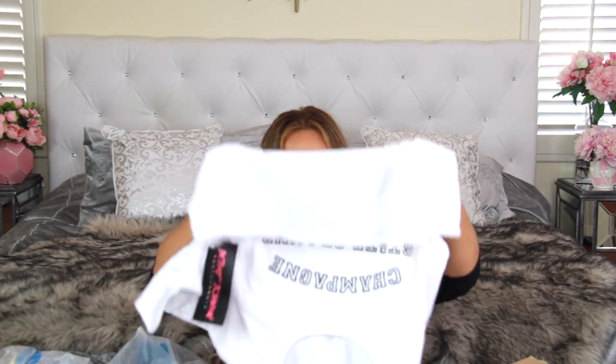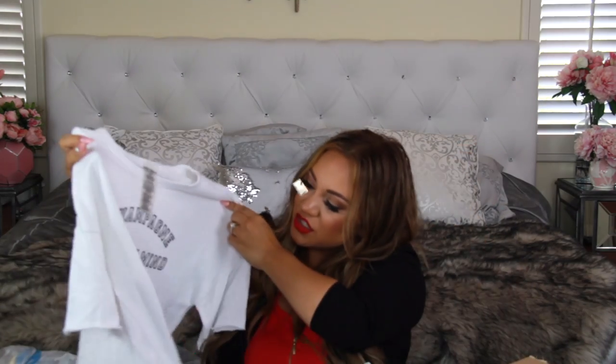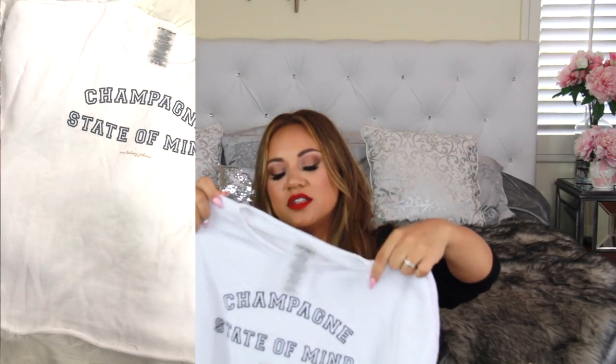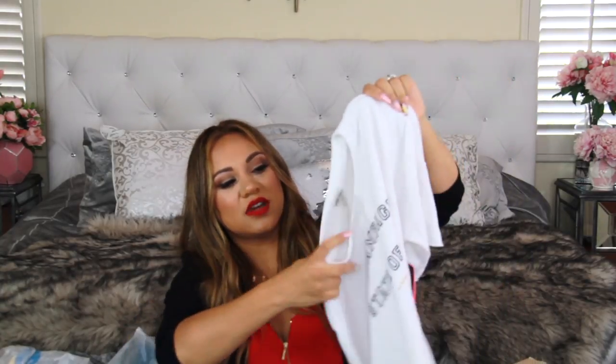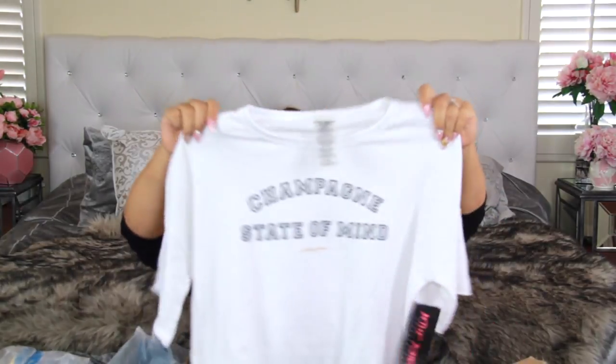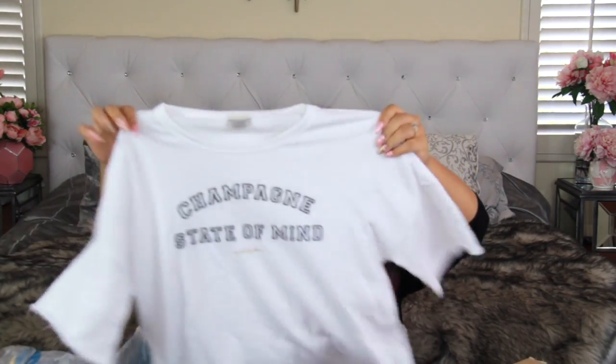I also got this 'Champagne State of Mind' shirt. I'm probably going to cut the neckline because I don't really like high necklines — I have a larger chest and I feel like they just don't look flattering on me. I prefer a lower cut. I bought it so I can modify it — cross your fingers I do it right! Let me know if you want to see how it turns out.